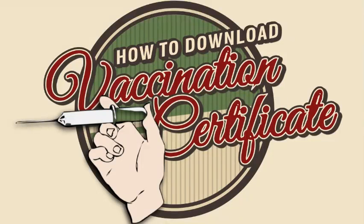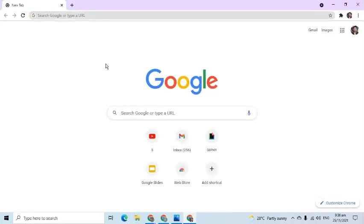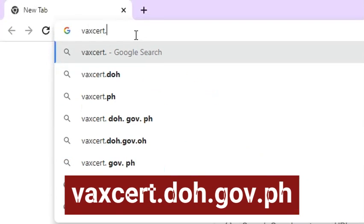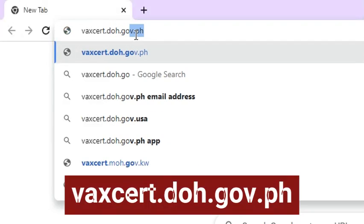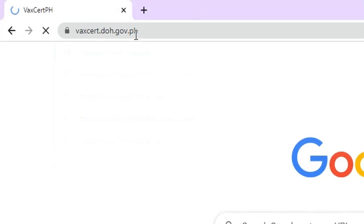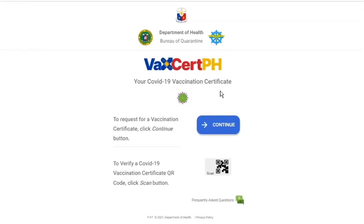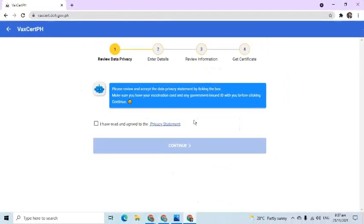Here's how to get your vaccination certificate. Go to VaxCert.doh.gov.ph. This page from the Department of Health's Bureau of Quarantine will appear. From here, we can click the Continue button to request for a vaccination certificate.